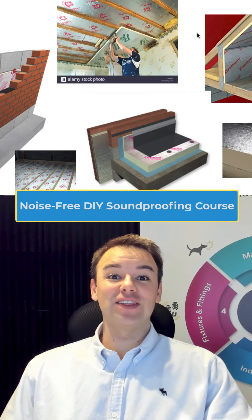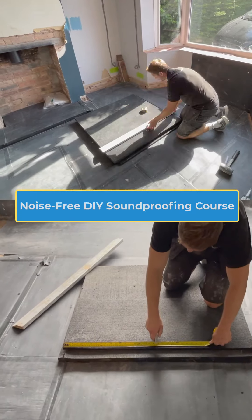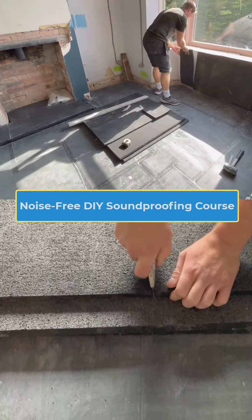Hi guys, welcome back to the module. In this lesson we're going to go over rigid insulation — why rigid insulation makes noise worse in homes, and the alternatives to rigid insulation.